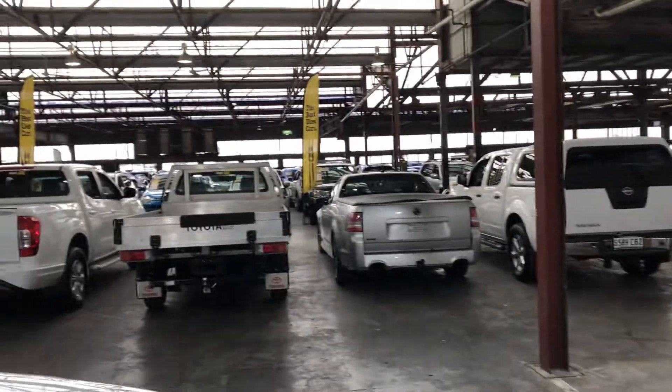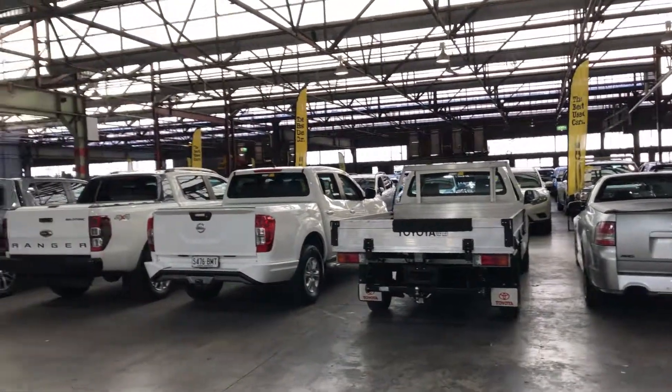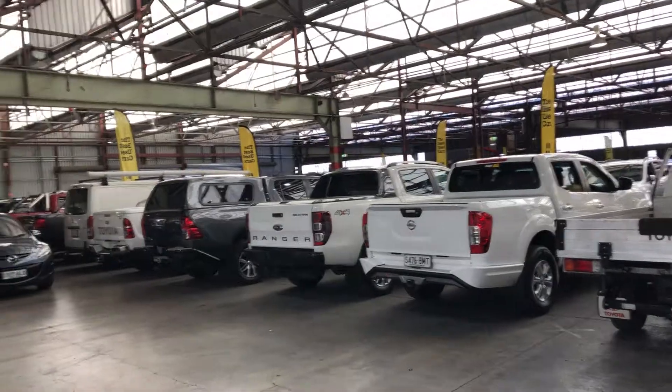The Zupa Cars Warehouse is where you can buy direct and save. We have over 300 vehicles all under cover and another 2,000 vehicles Australia-wide. We hope to see you soon. Thanks.